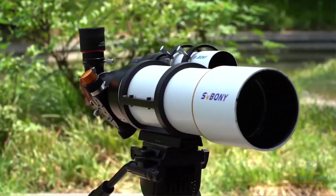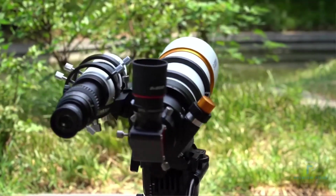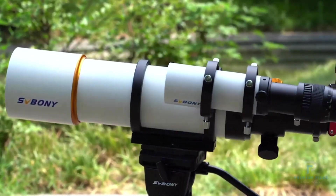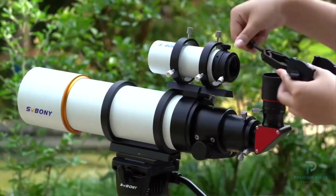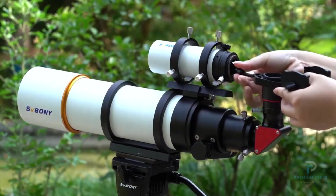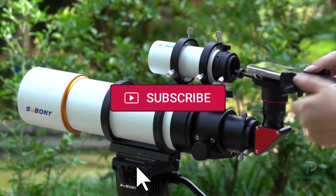With a 90mm aperture and a 500mm focal length, the SV-48P gathers significantly more light than smaller telescopes, allowing for brighter and more detailed views of celestial objects. Compared to 70mm and 80mm telescopes, this model provides a wider field of view. Please like the video and don't forget to subscribe to our channel.